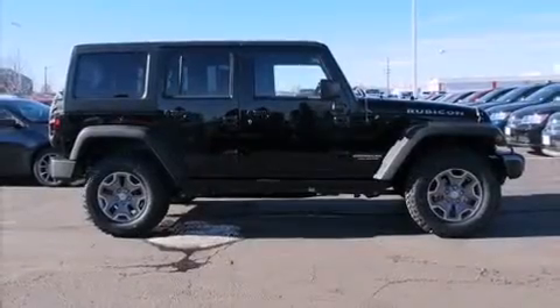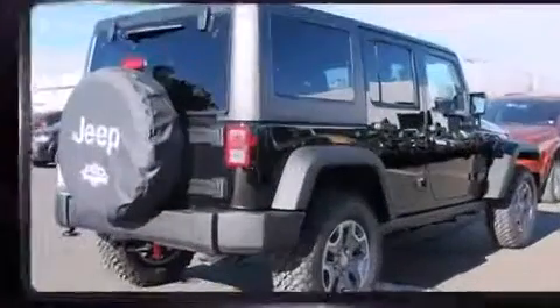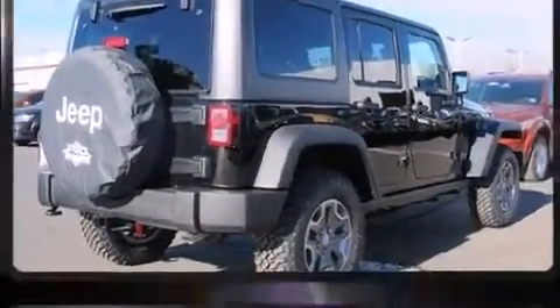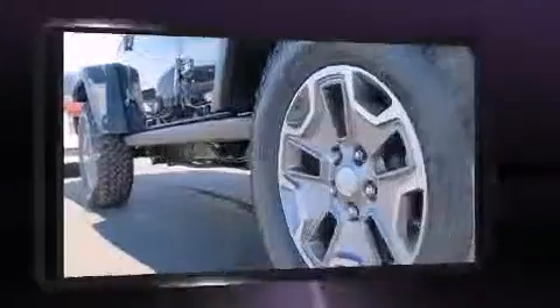Treat yourself to a test drive in the 2014 Jeep Wrangler Unlimited. A 3.6-liter V6 engine pairs with a sophisticated 5-speed automatic transmission, providing a smooth and predictable driving experience. 4-wheel drive allows you to go places you've only imagined.